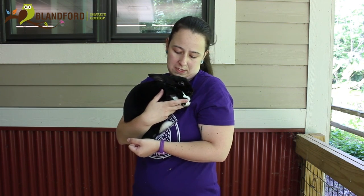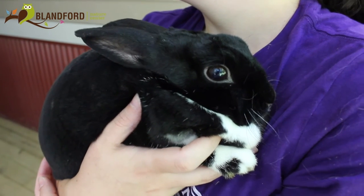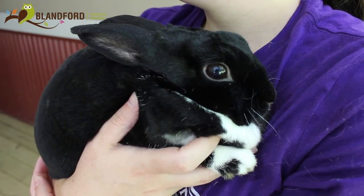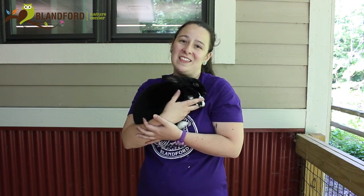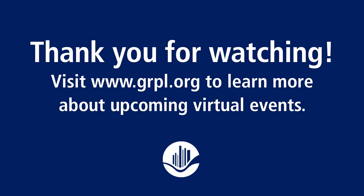Truffle sits quite still and relaxed in my arms. Wild rabbits don't feel comfortable living with humans, which is why she's a perfect ambassador. Thank you so much for letting me introduce you to Truffle, our female domestic rabbit.